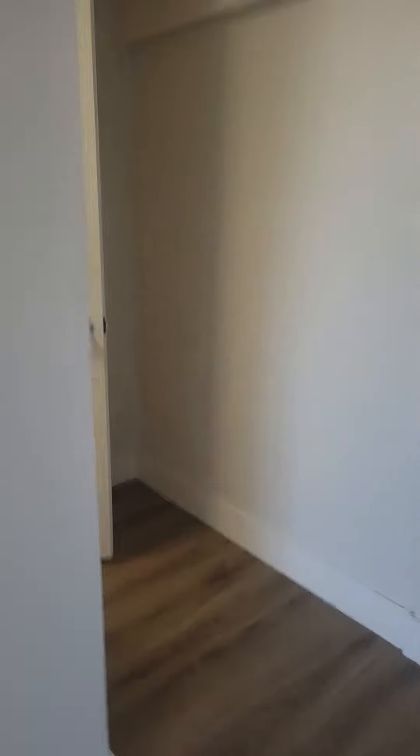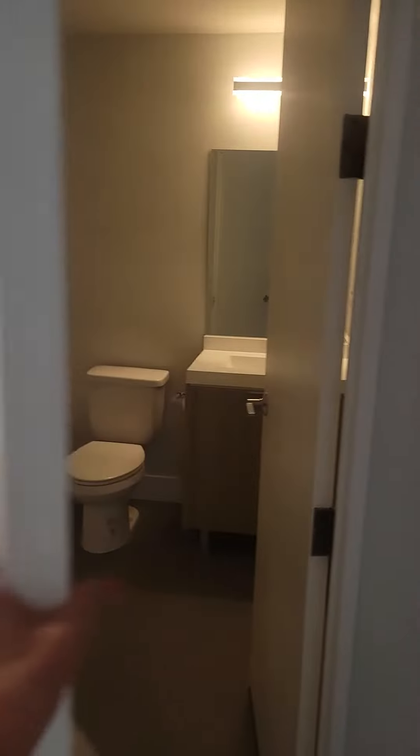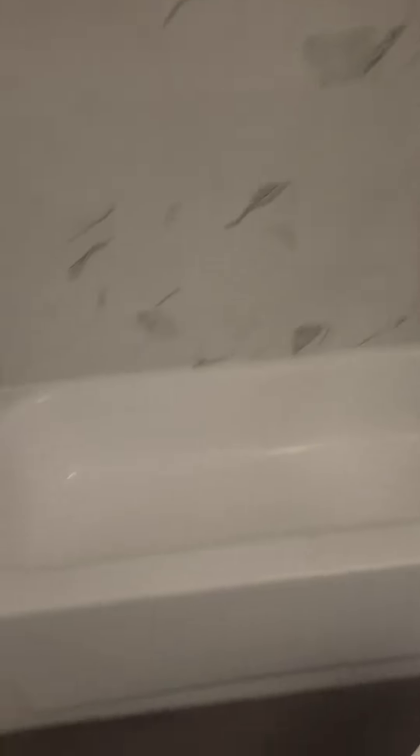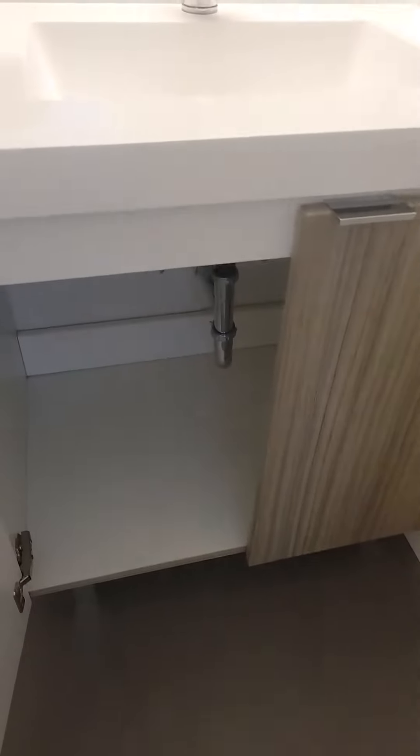So back here is your bathroom. It's a newly remodeled shower with new tile, and there's storage space under the sink.